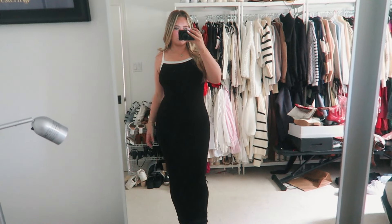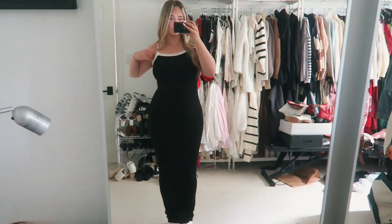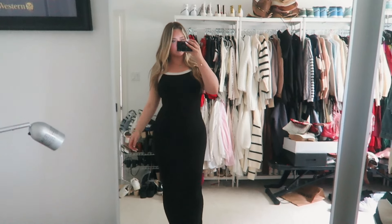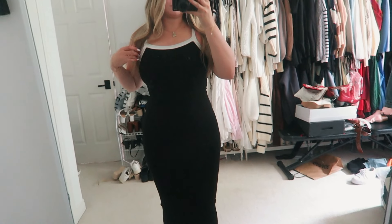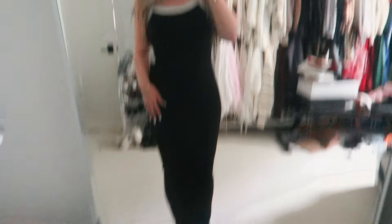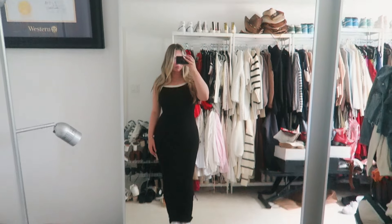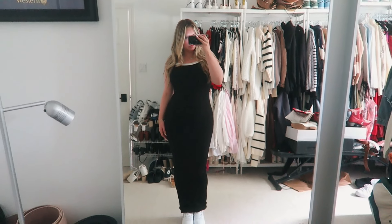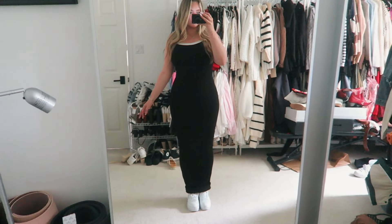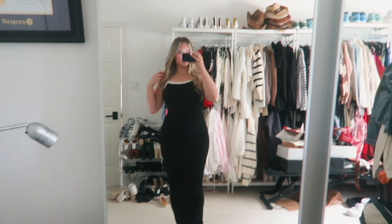I also picked up this dress — it's a black long bodycon dress with white detailing at the top. I thought it was a great basic everyday dress or you could dress it up. The material is extremely thick quality, which is great, but it's super thick so for the summertime it might be a little heavy. It is stretchy but also tight at the same time, so keep that in mind. It's a heavier material and a bit thicker. I got this in a size medium and I really like it.